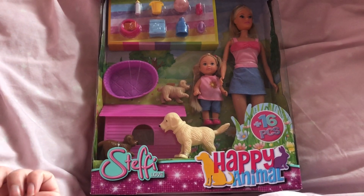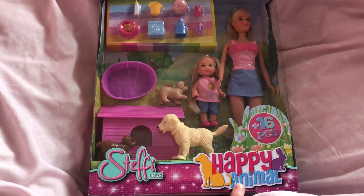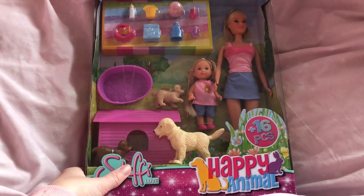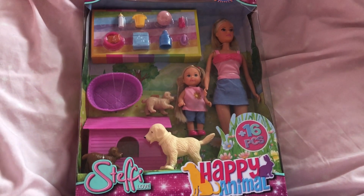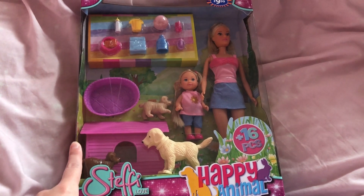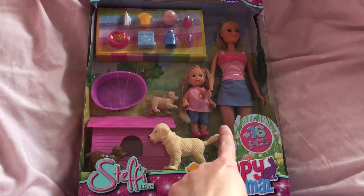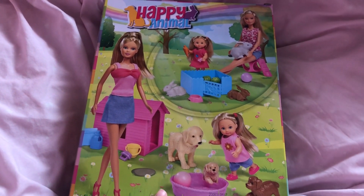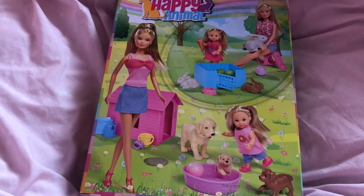Now I'm looking at an animal playset for a doll — it's by the brand Steffi Love and it's called Happy Animal. You can get a dog version and a bunny version; I've got the dog version. This was £9.99 from B&M, which is one of my favorite shops to find Barbie-style toys because they're always a great price. It comes with some dog accessories, the dog, a kennel, a bed, and two dolls — Steffi and Evie Love. On the back of the box it shows the rabbit version as well. I'm going to open it now.